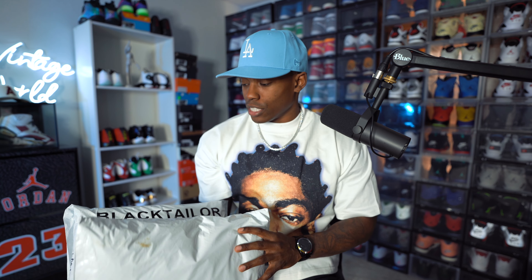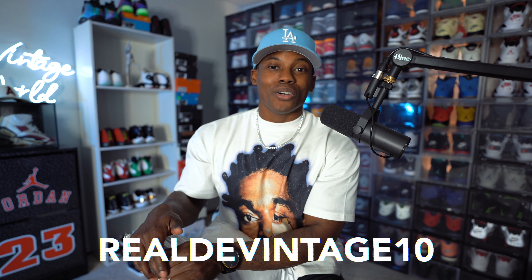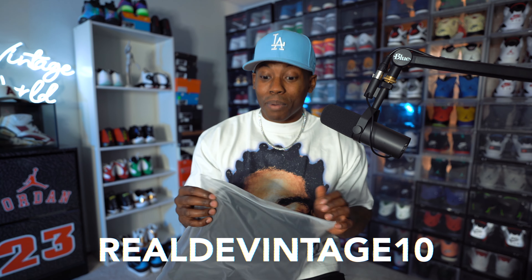Before we get into the sneakers, I want to put you guys on to a clothing brand that needs a little more light shined on it. Today it's Black Tailor. They sent over a couple of cargo pants. I've dropped multiple videos talking about Black Tailor and how easy it is to rock their cargo pants with all the sneakers in your collection. It's been my go-to for pants. I always include a discount code — use 'RealTheVintage10' to save 10% off your entire order.